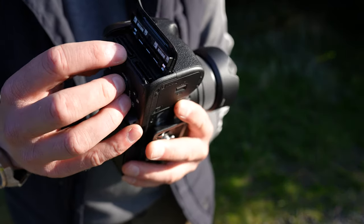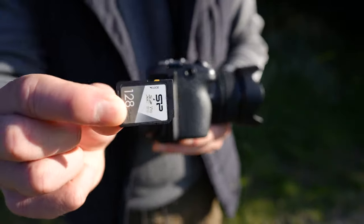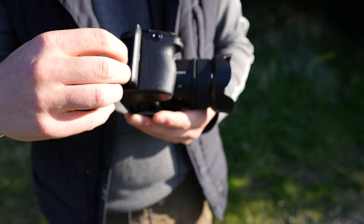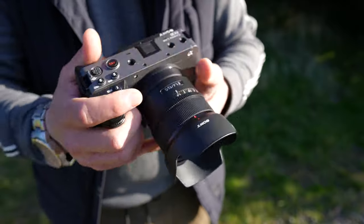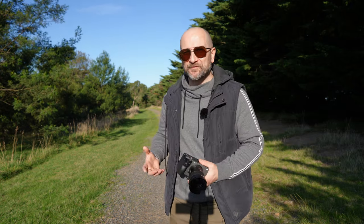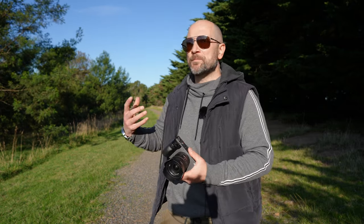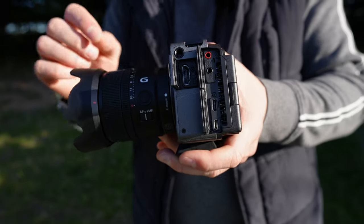The Sony FX3 and FX30 both share the same dual SD and CFexpress Type-A card slots. In the Sony FX30, I have a traditional V90 SD card, and the bottom slot uses a Sony CFexpress Type-A card. The majority of modes will work with the V90 SD card, so that's what I use predominantly, but we get a backup slot. Both of these cameras can also record proxy files, which saves you from having to do it in Final Cut or DaVinci Resolve — saving you hours if you have hundreds of files to convert. This is one of the best workflow advantages of both these cameras.